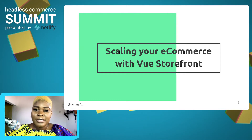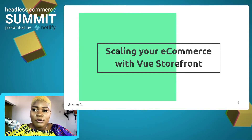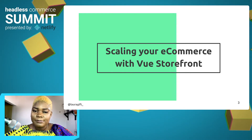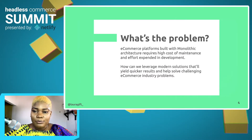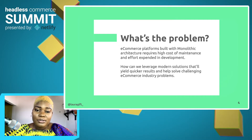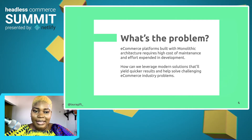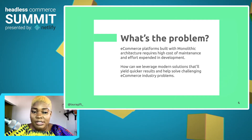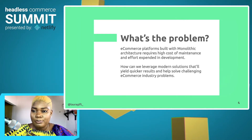Today, I'm going to be talking about scaling your e-commerce with Vue Storefront. In this talk, I'll cover how Vue Storefront can help you build more resilient e-commerce applications. First, let's start by looking at the existing problem of building e-commerce platforms. E-commerce platforms built with monolithic architecture require high cost of maintenance and effort expended in development. So how can we leverage modern solutions that will yield quicker results and help solve challenging e-commerce industry problems?